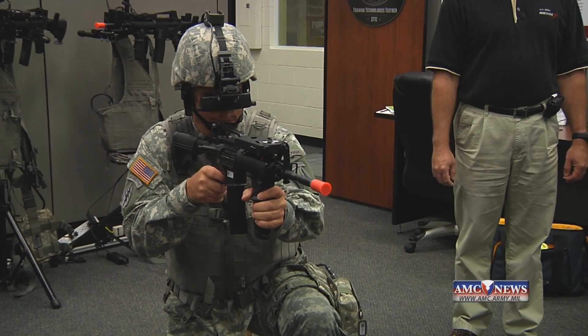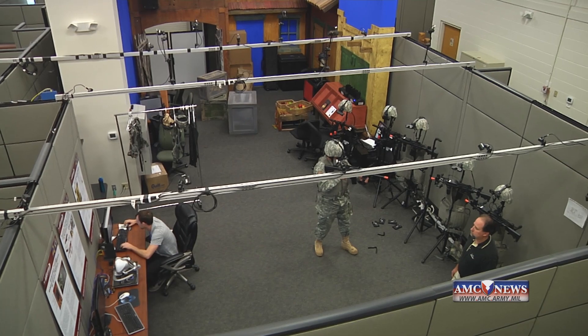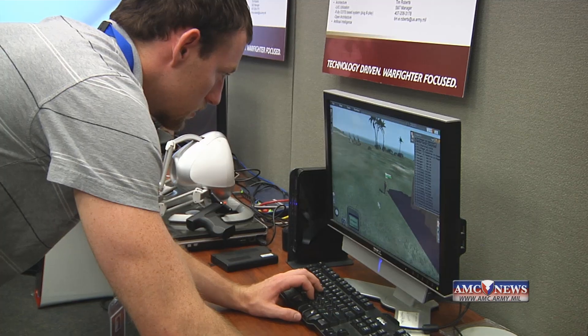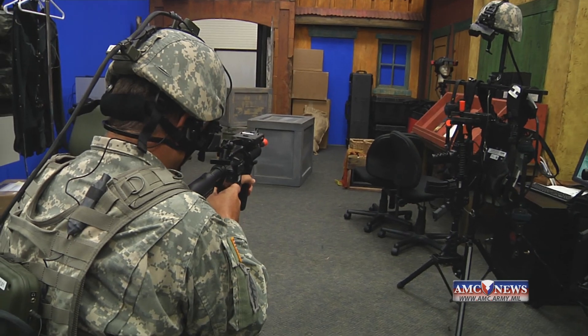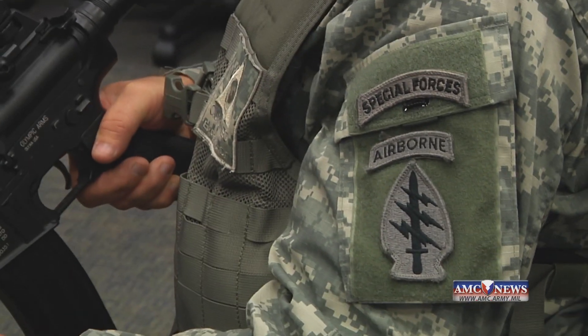The ability to build and rehearse in a virtual environment is pretty powerful. Up until now, technology really hasn't been available to collectively engage a squad or a fire team to walk through after-action reviews and do mission rehearsals and throw out scenarios that they would encounter — that they did encounter throughout the two wars.